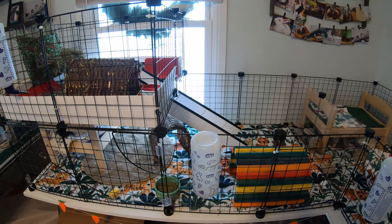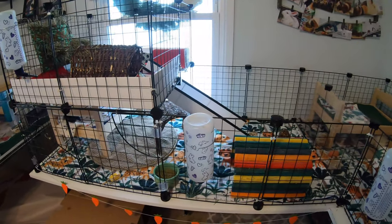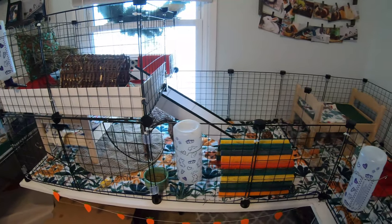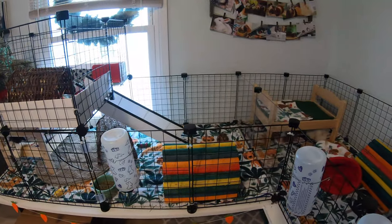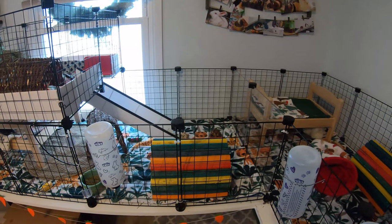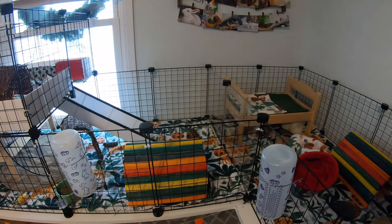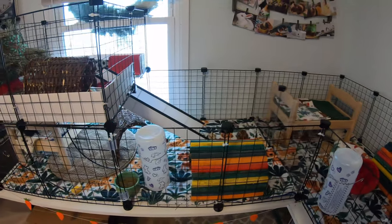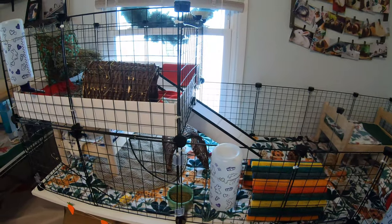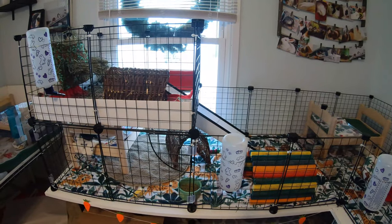Georgie is a lone pig. We are actually looking into getting him a buddy — he's been on his own for a little over a year since he lost his friend. We did actually try to bond him with Johnny and June, but obviously that's two boys. Funny enough, it was actually June that was not okay with it. So we are going to be trying to find the right piggy for Mr. Georgie.